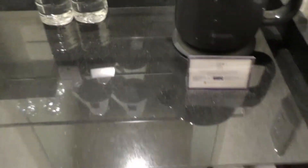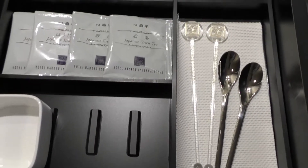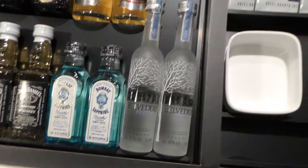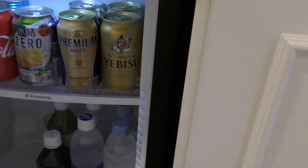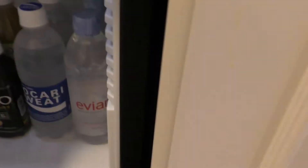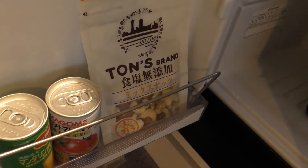ここはミニバーですね。これ無料のお水です。これが無料のお茶、そしてコーヒーです。ここにアルコール。そして冷蔵庫です。ビールがあって、氷結、コーラ、ウーロンチャ、ポカリ、エビアン、そしてトマトジュースですね。